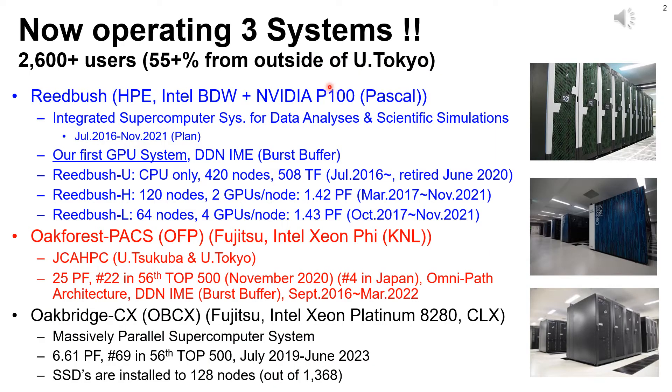This slide overviews the three systems. We have more than 2,600 users, and more than 55% of them are from outside of the University of Tokyo. The oldest one is Reed Bush by HPE, which consists of Intel Xeon Broadwell and NVIDIA Tesla P100 Pascal GPU — our first GPU cluster. Oak Forest PAX by Fujitsu is our flagship system with 8,208 Intel Xeon Phi many-core CPUs, operated by JCA HPC, a joint effort by the University of Tsukuba and University of Tokyo, with 25 petaflops peak performance, ranked 22nd in the Top500 list in November 2020. The newest system is Oakbridge CX by Fujitsu with 1,368 nodes of Intel Xeon Cascade Lake, 6.61 petaflops peak, ranked 69th in the world.